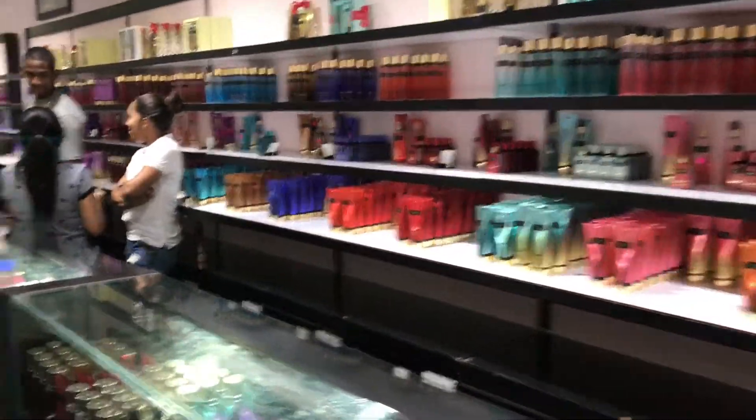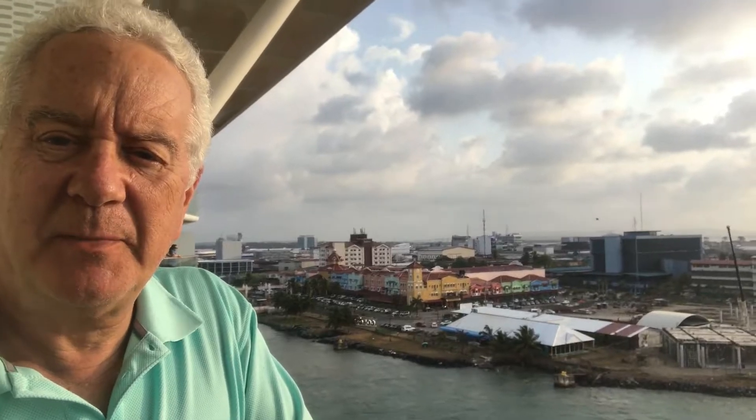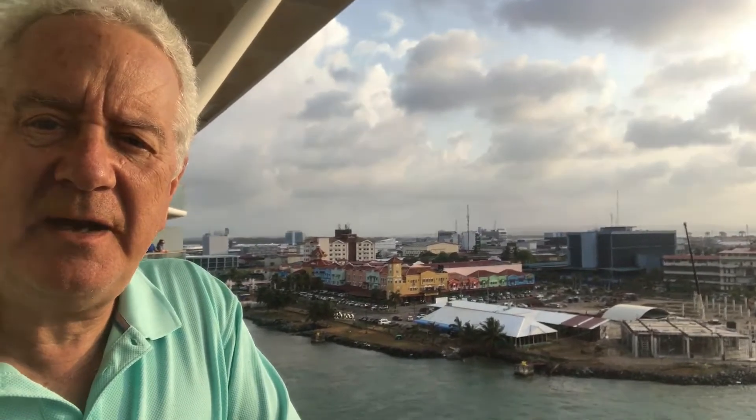We're going to try the Victoria's Secret outlet. This doesn't look like a Victoria's Secret to me — it's a bunch of perfume. It's all Victoria's Secret brand, and it's brand new. There was no lingerie in here. They have panties — tiny panties. That's all they have. Let's go out.